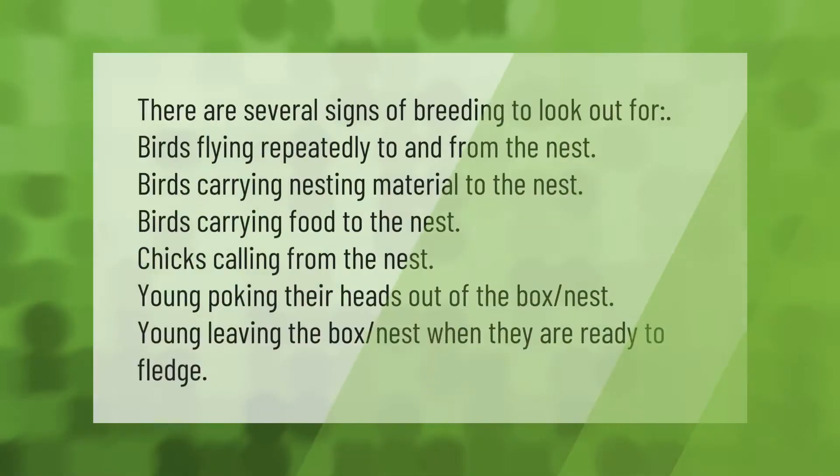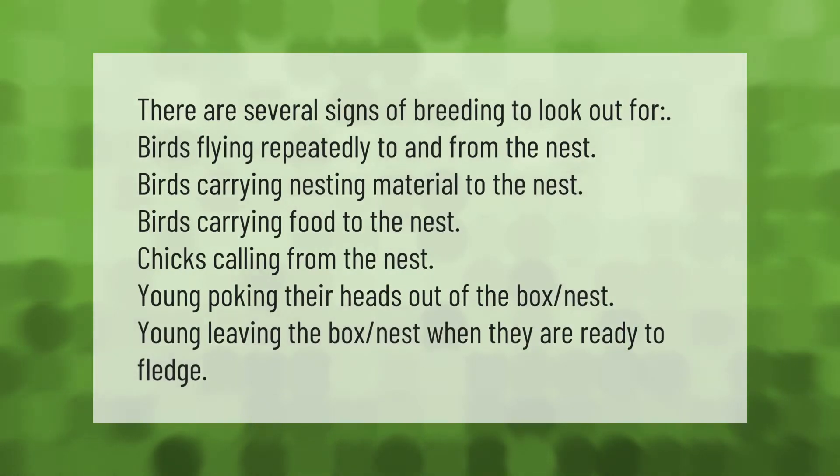There are several signs of breeding to look out for: birds flying repeatedly to and from the nest, birds carrying nesting material to the nest, birds carrying food to the nest, chicks calling from the nest, and young poking their heads out of the box.